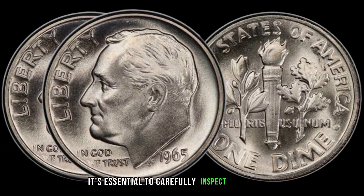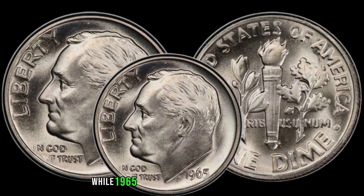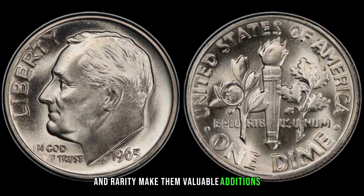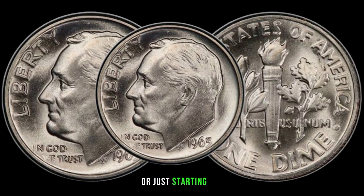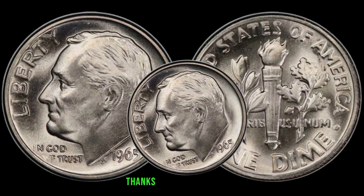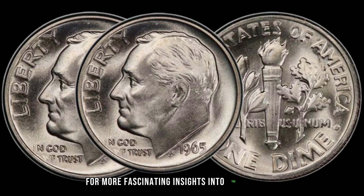It's essential to carefully inspect these coins for any unique characteristics that may increase their desirability among collectors. While 1965 one-dime coins may seem ordinary at first glance, their historical significance and rarity make them valuable additions to any coin collection. This coin's value in the market is $58,000. Whether you're a seasoned collector or just starting out, exploring the world of coin collecting can be both educational and rewarding.